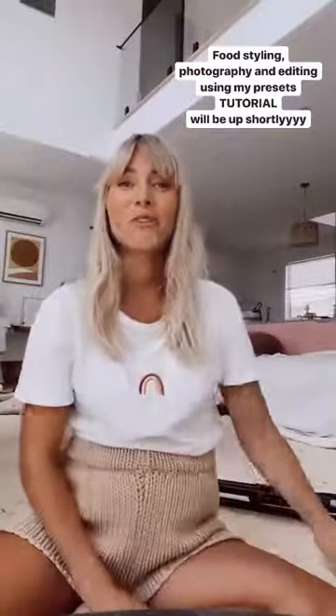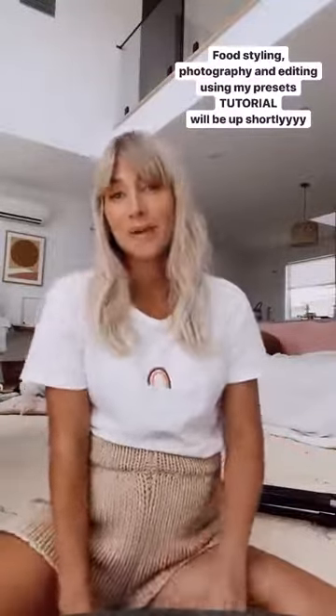Hey guys, I just wanted to let you know that I filmed this morning the second part of my tutorial. This is the food styling as well as photography and editing of an image using my presets. I am editing at the moment so it'll be up on my page in the next two hours. So stay tuned for that and hopefully it's really helpful.